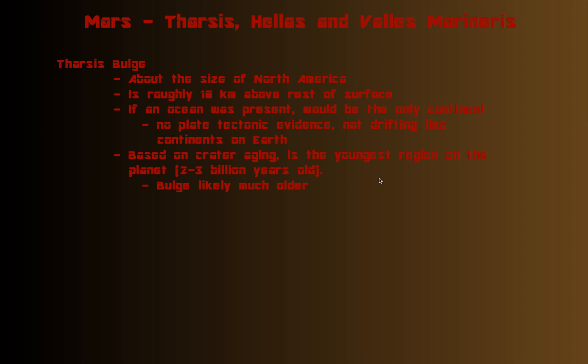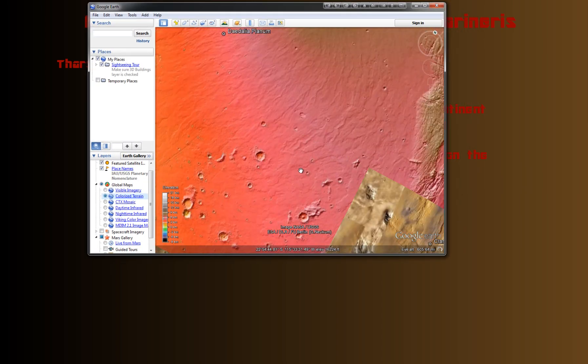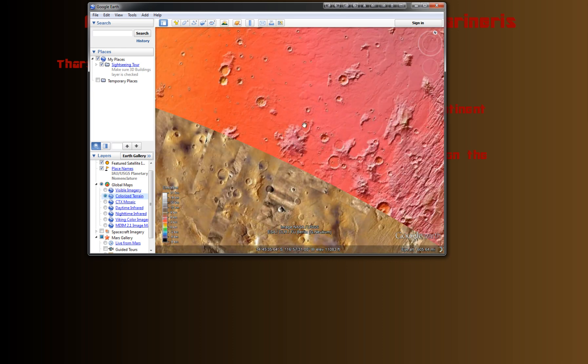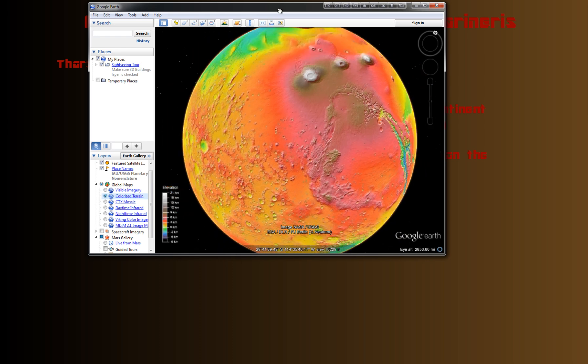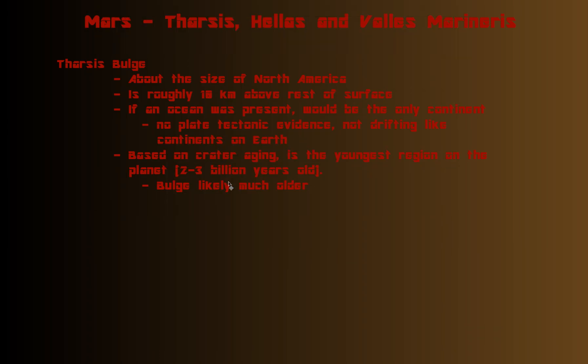Based on crater aging — which I've talked about before — you can get a rough idea of how old the surface is on a planet or moon, especially relative to other parts, based on how many craters appear on the surface. The surface of the Tharsis region shows relatively few craters, and the larger craters most likely would have been older, from back when there was more bombarding going on in the solar system. So that makes the region roughly two to three billion years old on the surface.